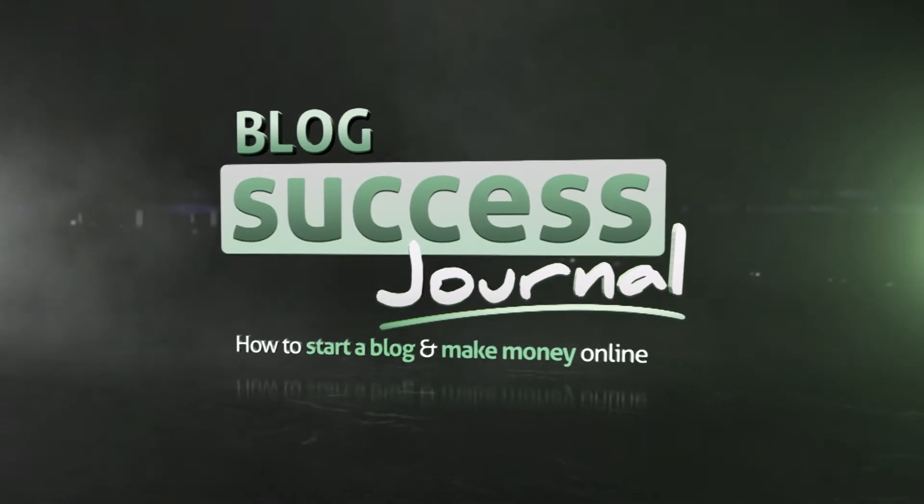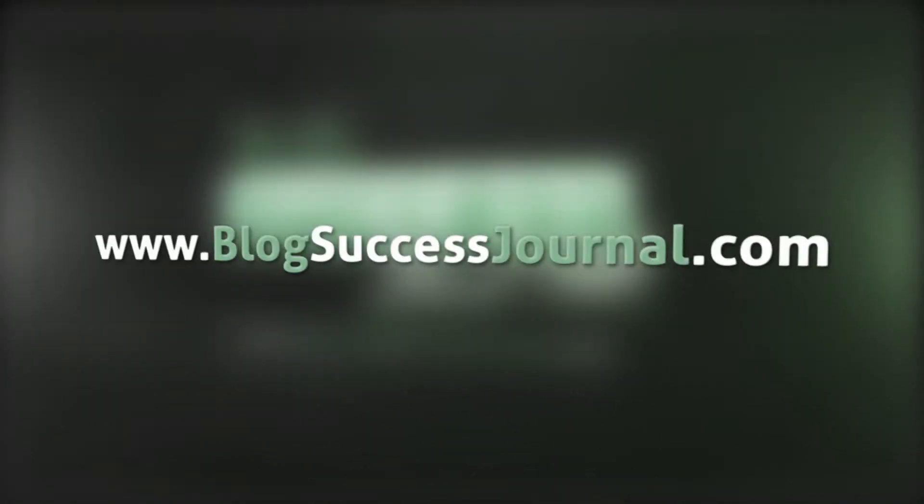Today on Blog Success Journal, web hosting — specifically how to move to a new web host. Changing web hosts, moving from one web host to the other, it's a lot like moving into a new house.